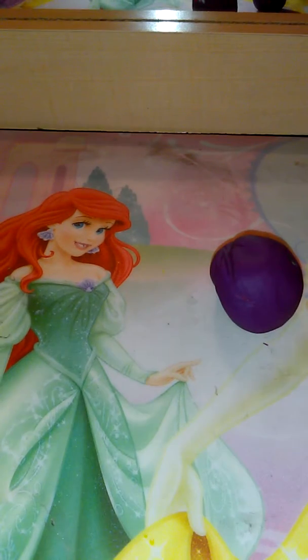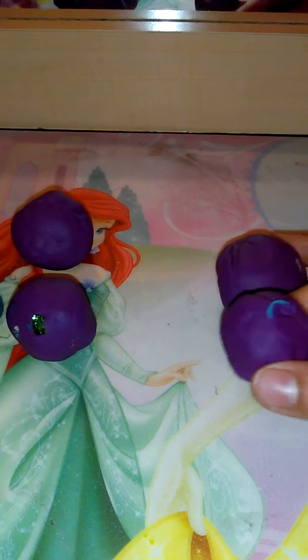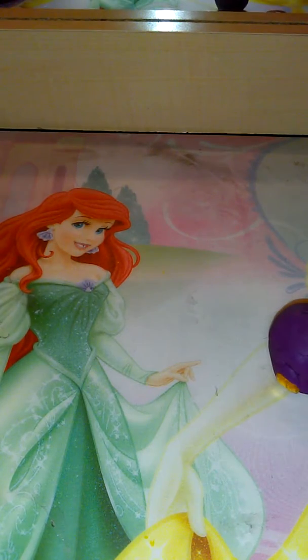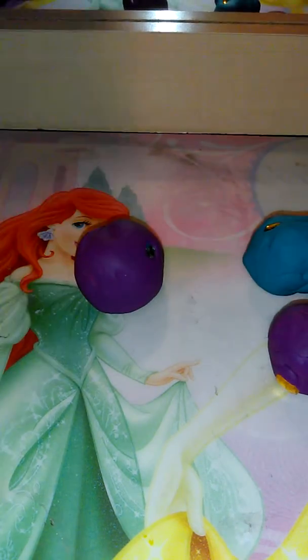Hey guys, welcome back to another video. Today me and my brother are going to be opening up these little eggs that have Shopkins in them. We got three each, and whoever gets the exclusive Shopkin — which is the nail polish one and the butterscotch one — gets to open up this huge big plush surprise mystery plush packet.